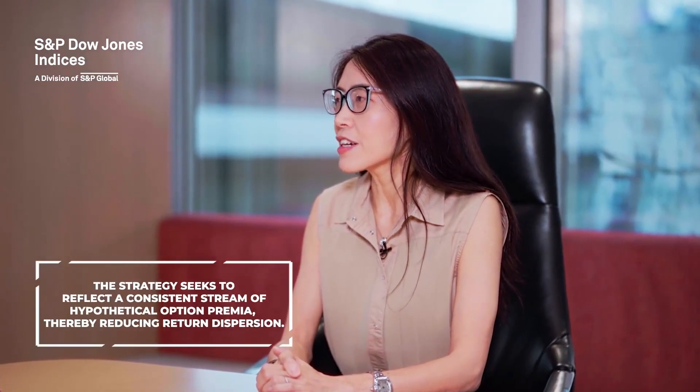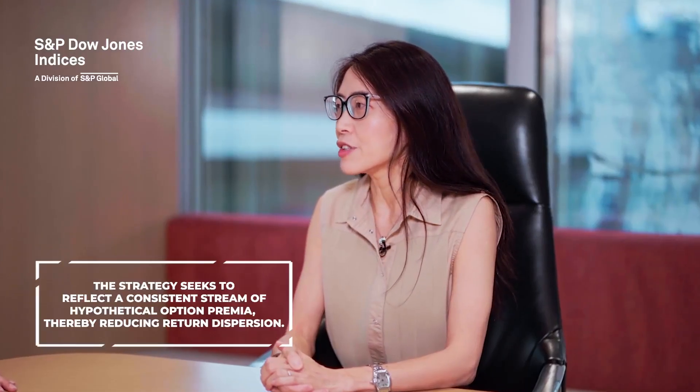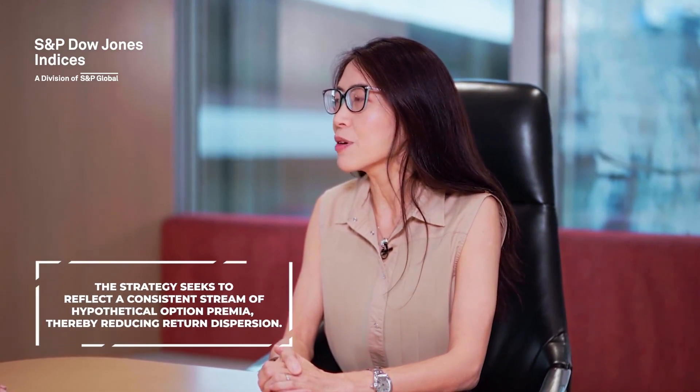This can be particularly beneficial at a time with heightened market volatility and unpredictability. What are the potential benefits of an index-based approach to covered call investing? An index-based approach to covered call strategies offers several benefits. Firstly, it emphasizes rule-based predictability, as these strategies seek to reflect a consistent stream of hypothetical option premium. This may help reduce asset return dispersion and offer insurance companies a more predictable investment outcome.